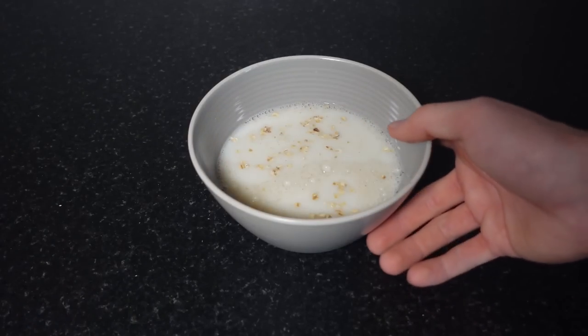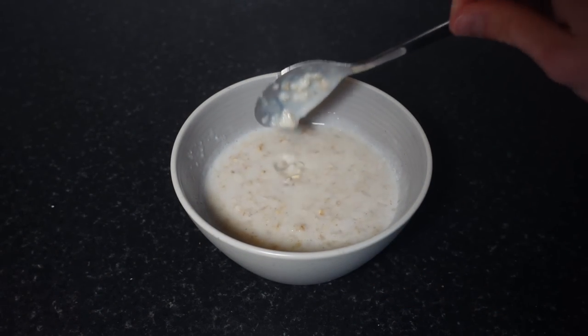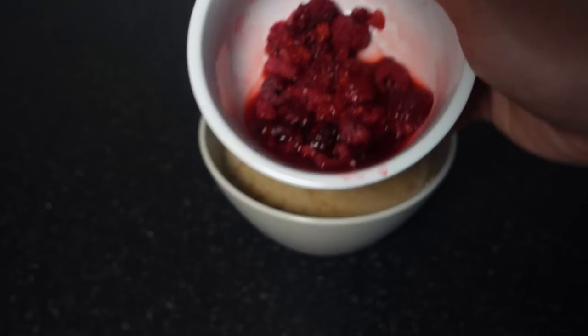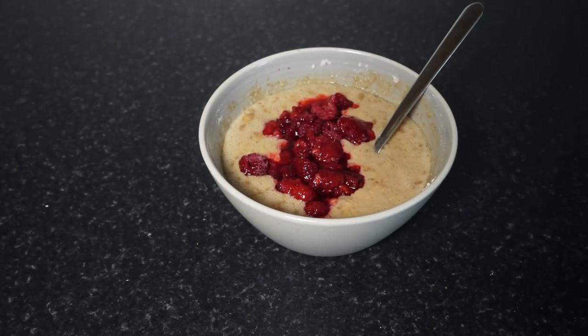Microwave the mixture for two minutes, or a little bit longer if you want a thicker consistency. Then add your protein powder and mix until combined. At this point you can either add some protein spread, or — what I also tend to do — take about 60 grams of frozen raspberries, microwave them for about one minute 30 to make a little sauce, and pour that all over the oats. Both options are properly tasty.